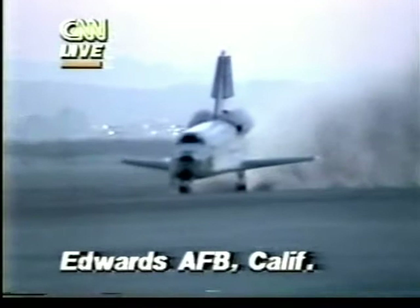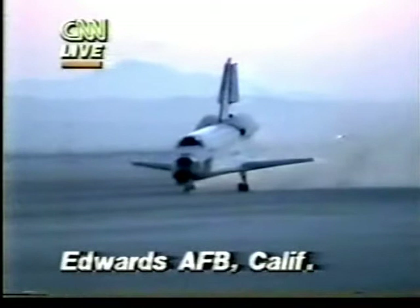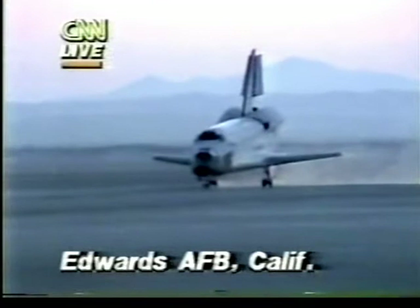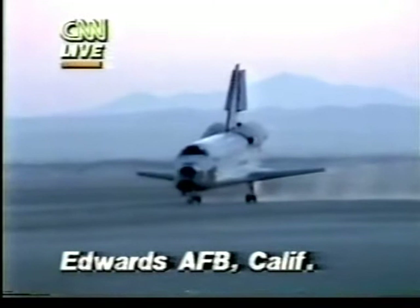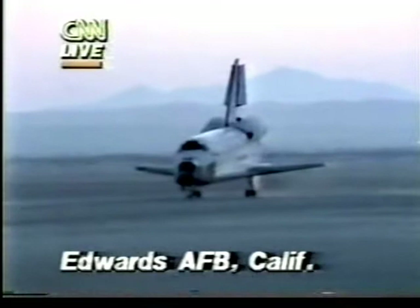Discovery rolling out now at 195 knots, and touchdown on nose gear. Although this was technically classified by NASA as a nighttime landing, it is clearly almost daylight in California now — about nine minutes before actual sunrise when the shuttle was scheduled to land. They fired the rockets yesterday to give them an additional 10 miles in their orbit height, which delayed their landing by a couple of minutes, enabling them to get closer to sunrise. The space shuttle Discovery has rolled to a stop.